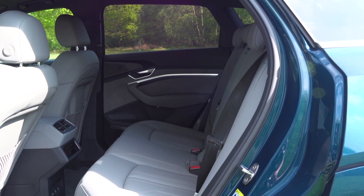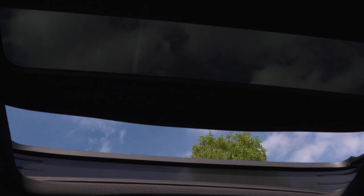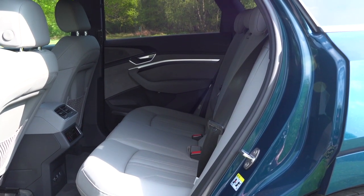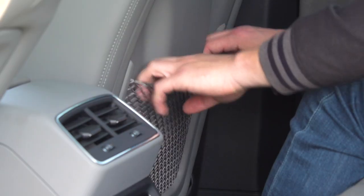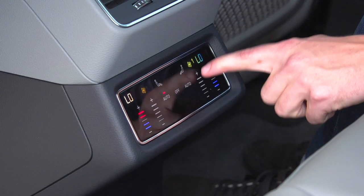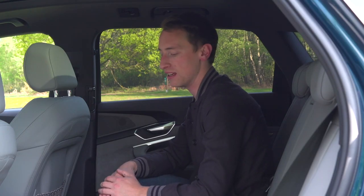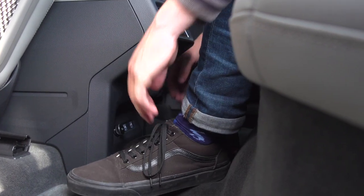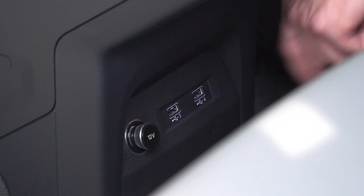Space in the back of the e-tron is very generous — certainly enough for a couple of six-footers to be comfortable on pretty much any length of journey, with loads of legroom and headroom even with a panoramic sunroof. Compared to the I-Pace it feels a bit more airy back here, because the Jaguar's roofline swoops down quite dramatically at the back, which the e-tron doesn't have. You also get storage nets and decent-sized door bins. The centre console cuts back into the space quite a lot to house a haptic-feedback touch-screen air conditioning unit, which is fine unless you're in the middle seat, where it eats into foot space.